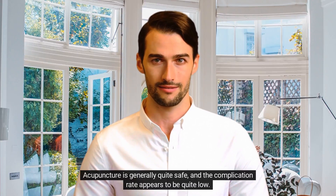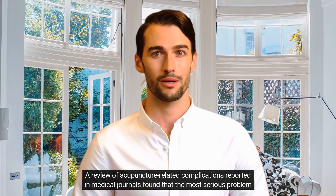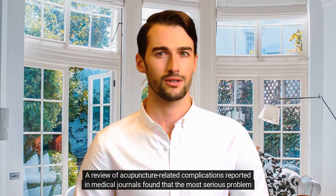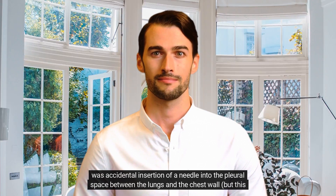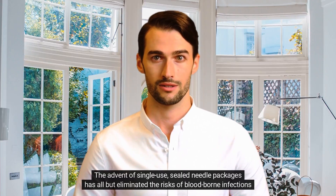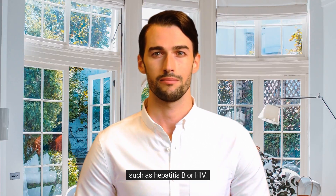Acupuncture is generally quite safe, and the complication rate appears to be quite low. A review of acupuncture-related complications reported in medical journals found that the most serious problem was accidental insertion of a needle into the pleural space between the lungs and the chest wall — but this is rare. The advent of single-use, sealed needle packages has all but eliminated the risks of blood-borne infections such as hepatitis B or HIV.